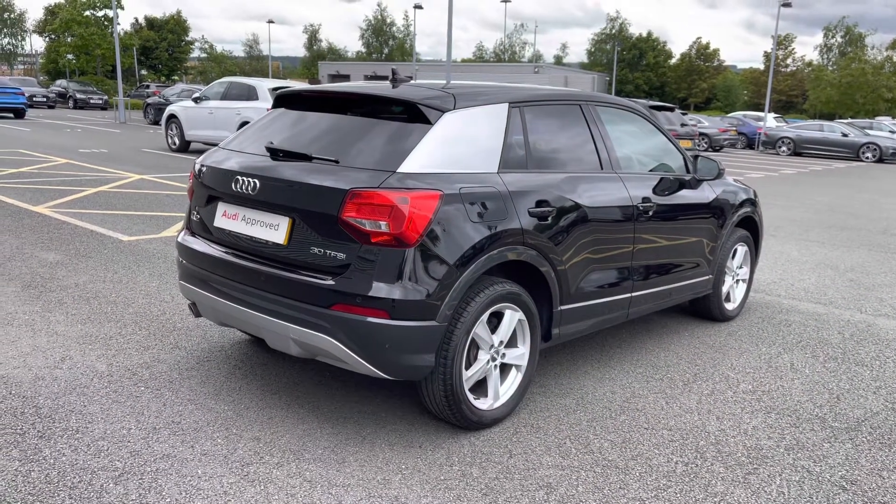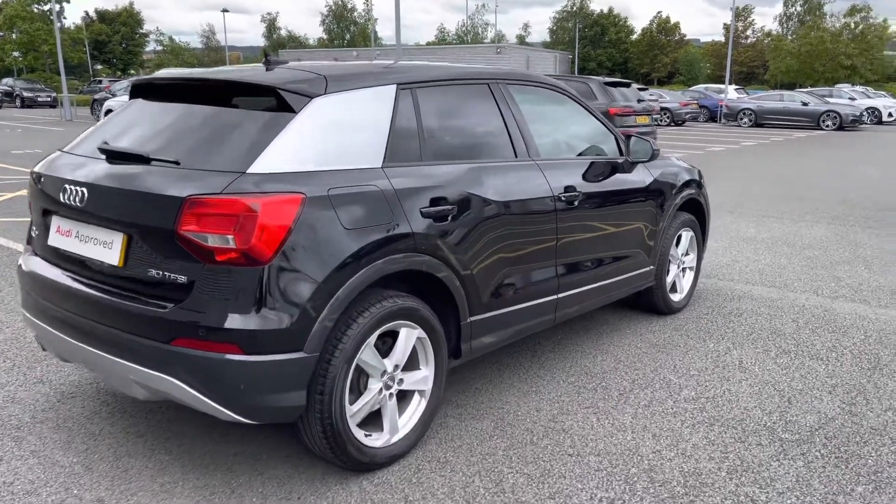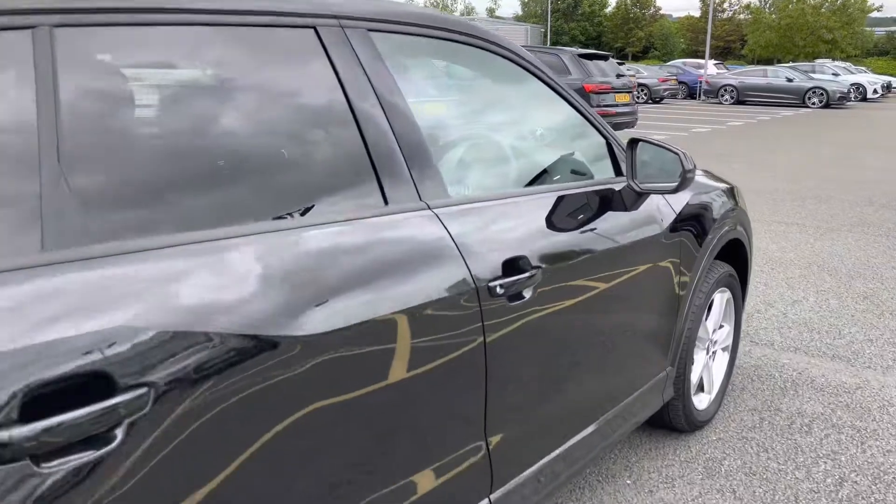This vehicle is in great condition. It's been really well looked after by the previous owner and also has the Audi service history.